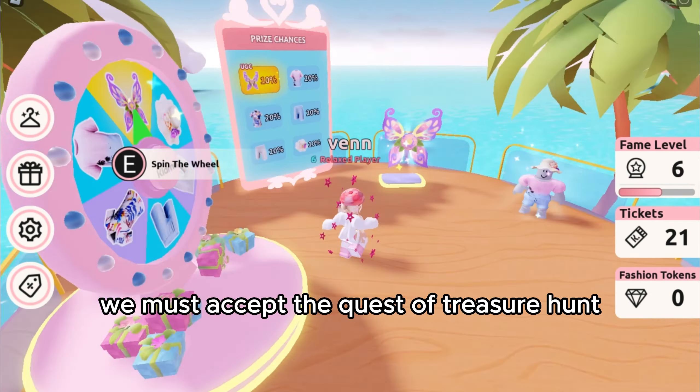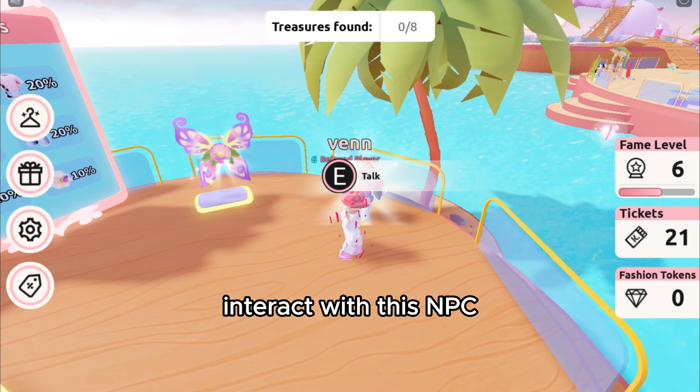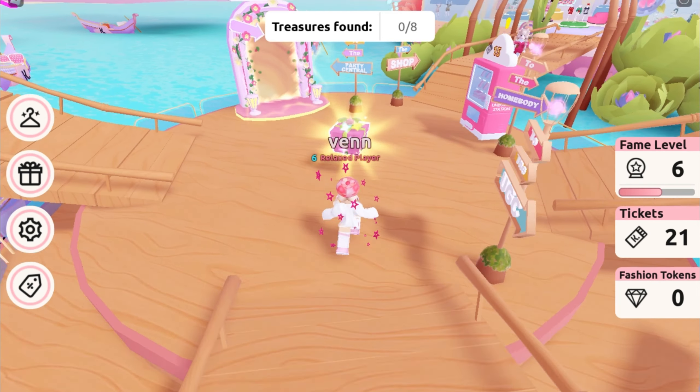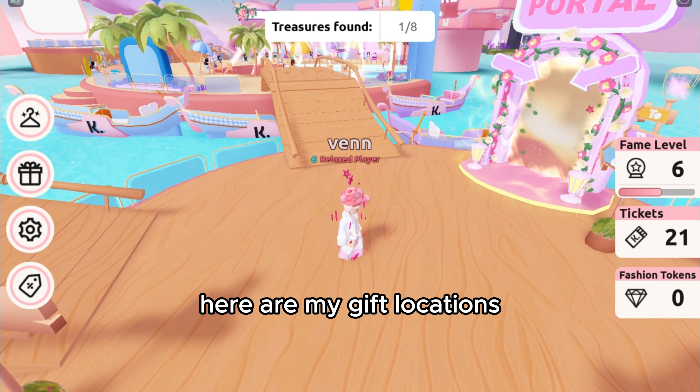...must accept the quest of treasure hunt. Interact with this NPC. The gifts are scattered throughout the map — here are my gift locations.